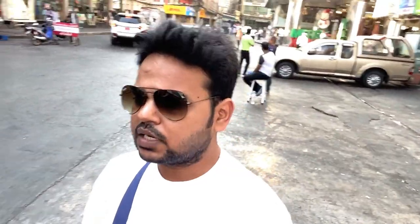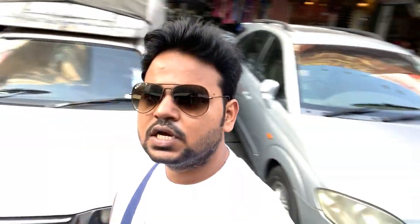We have two panini parathas and two mixed parathas, plus two chai. The total bill is 429 baht. In Indian currency, 429 baht will get you approximately 1000 rupees.